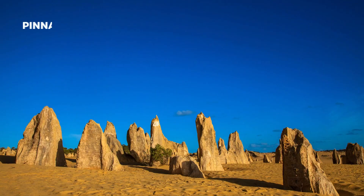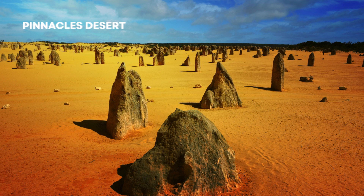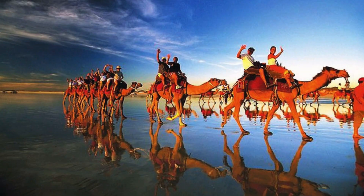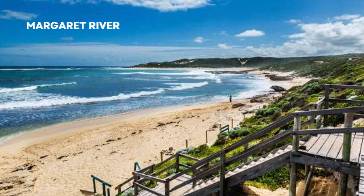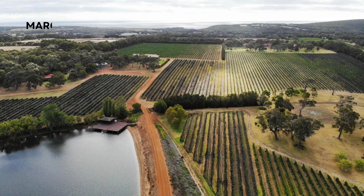Leaving the canyon behind, we'll head inland to the mystical Pinnacles Desert. Prepare to be amazed by the unique limestone formations that rise from the golden sands, creating an otherworldly landscape. For all you thrill seekers out there, get ready for an adrenaline rush — we'll embark on a thrilling camel ride or sandboarding adventure across the vast dunes.